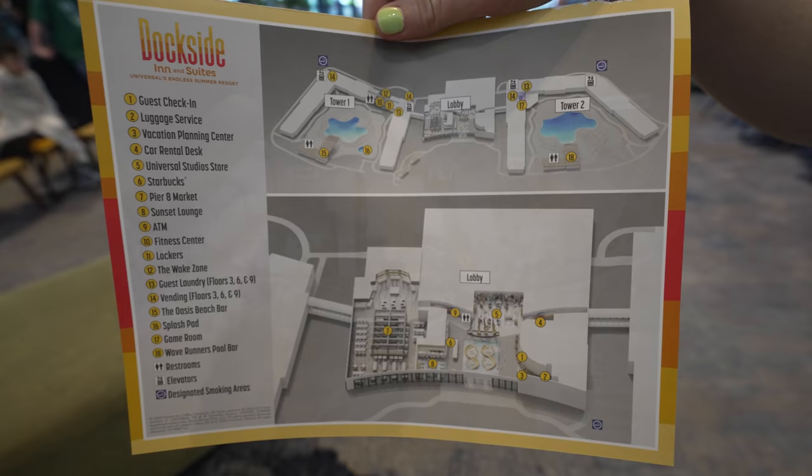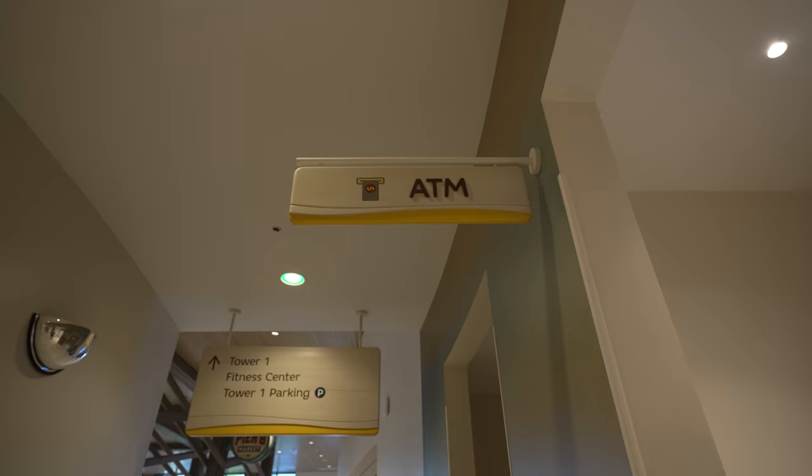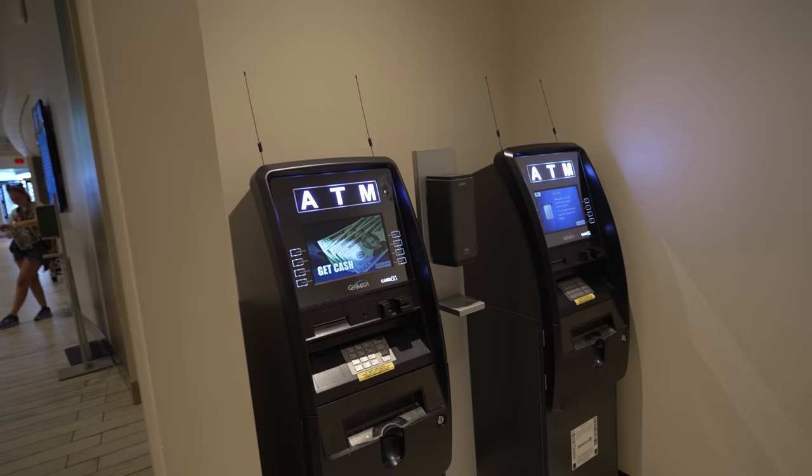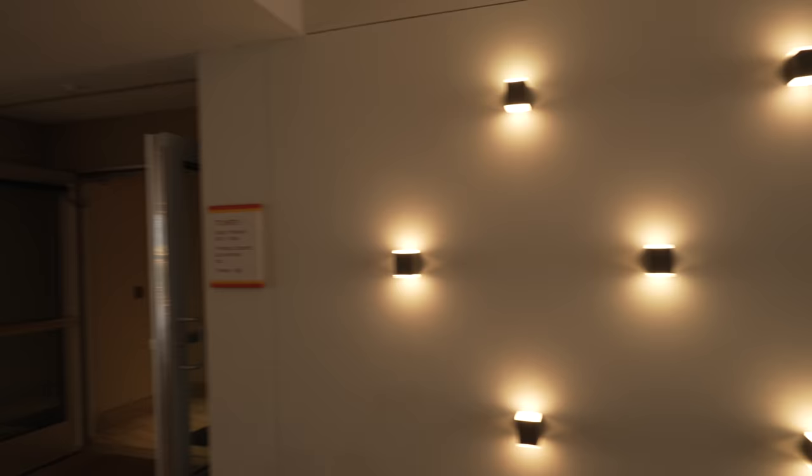Over here at Dockside, they do have two towers and both towers have their own pool. Since we're currently staying in Tower One, we're going to check out that pool — I would assume both pools are pretty similar. If they're not, let us know in the comments below. The fitness center is also in the same direction, so we'll show you that while we're down there as well. They also have ATMs in case you max out your credit card buying butterbeer. To get to both towers at Dockside, you do have to go outside.